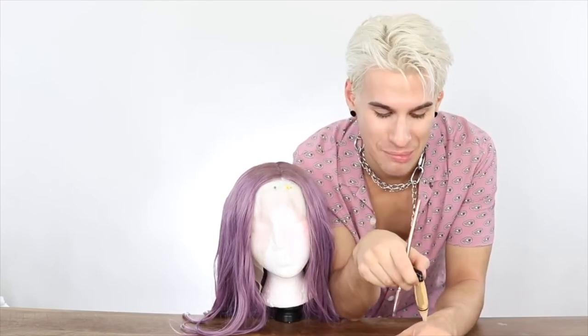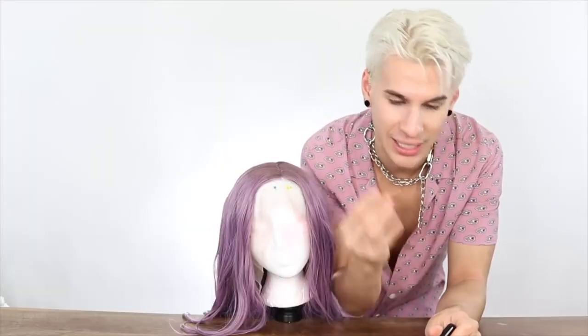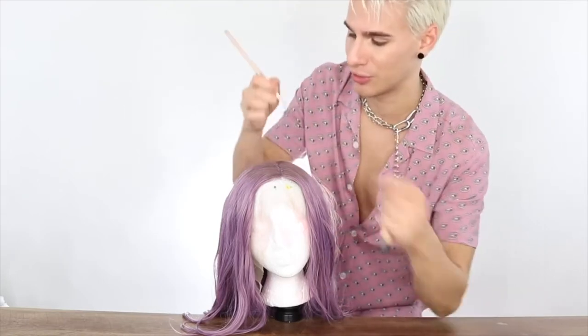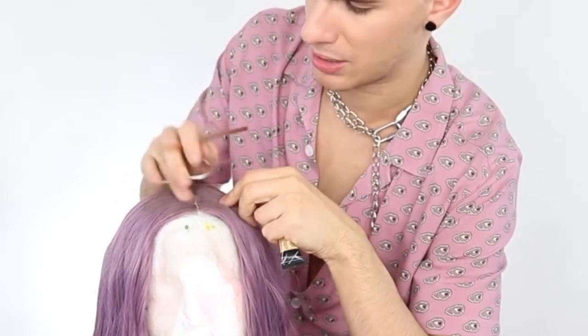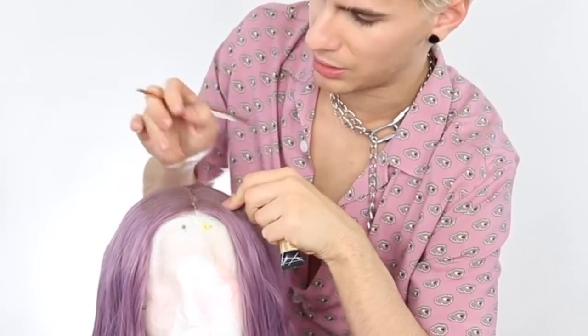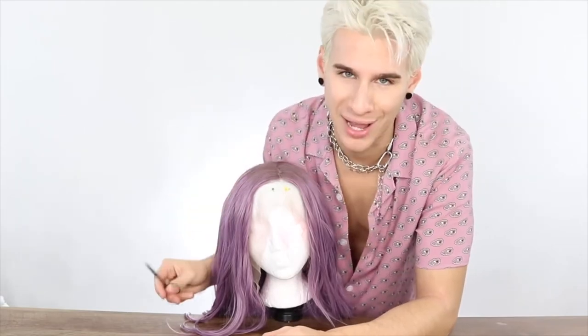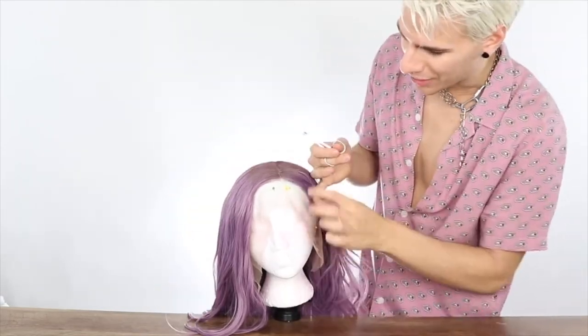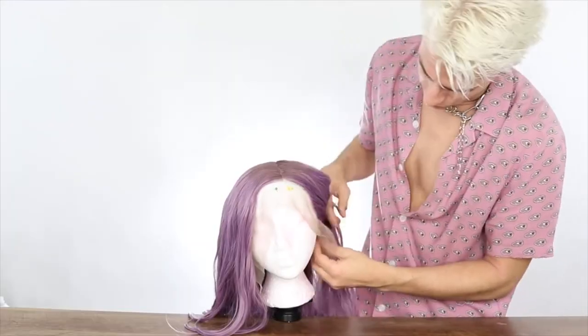I'm going to take a concealer that's in my color, put it on my hand, and we're going to paint that part very, very lightly with a brush like this. Don't put too much, because it looks really obvious when you put too much on here — just tapping it and rubbing it in. Now I'm going to cut the lace off real quick and then apply it to my head. Some people like to cut the lace with a little bit of extra room, but I like to cut it as close as possible to the hairline.